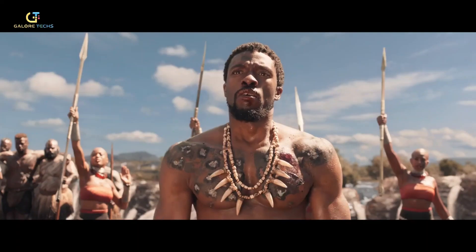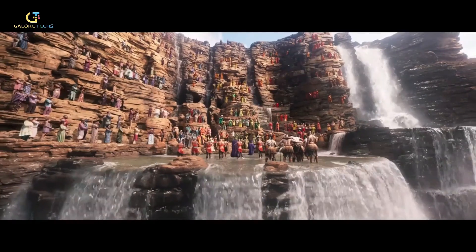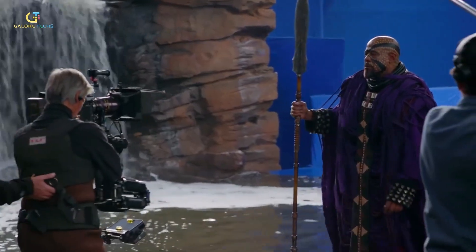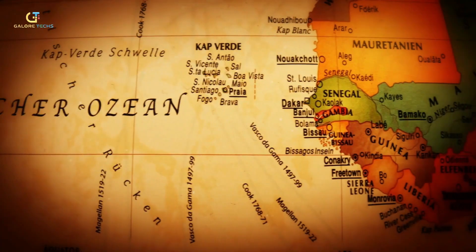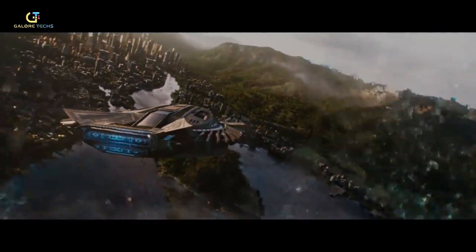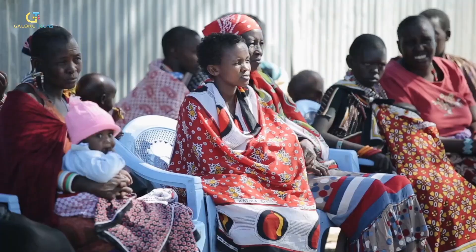The main lead, Chadwick Boseman, was the first selected to play Black Panther in 2014. Later in 2016, Ryan Coogler was confirmed as the director. For a true African representation, the filmmakers had to do a great deal of research. The team extensively researched African traditions, cultures, language, and history to incorporate real elements in the movie. They wanted to create a vision of Africa that was not defined by poverty or conflict, but instead celebrated the continent's beauty, diversity, and strength.